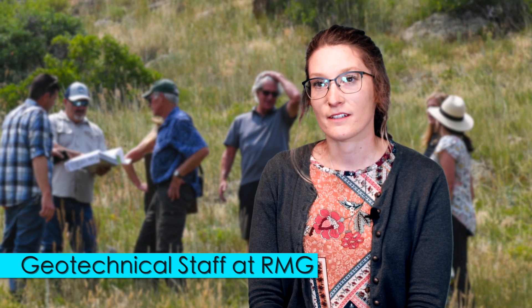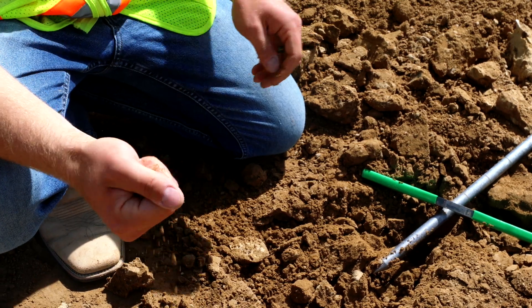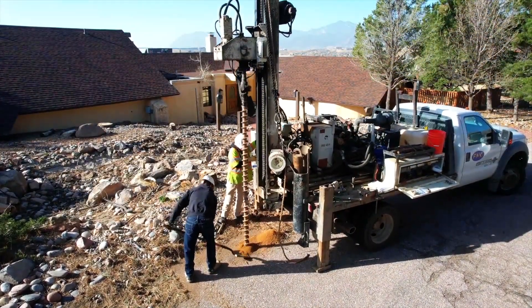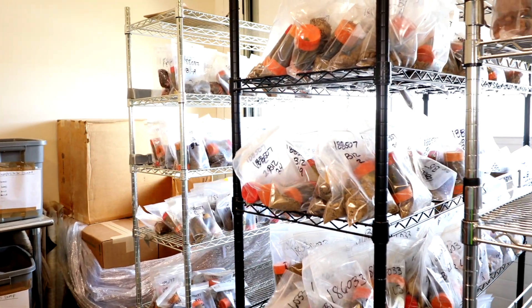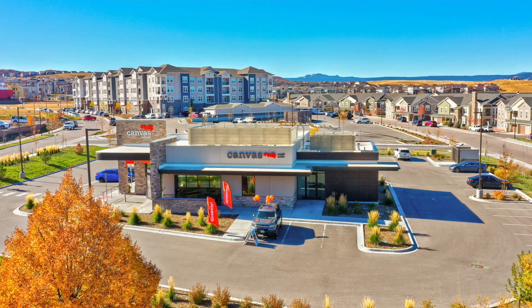My name is Raven Moreland and I'm a geotechnical staff engineer at RMG. The work starts out with being out in the field. We drill down 20 feet typically below surface, get it into the lab, start doing work on it, and then analyze that data, create a report that then goes to our structural engineer, to our civil engineers, and then it all comes together at the very end.